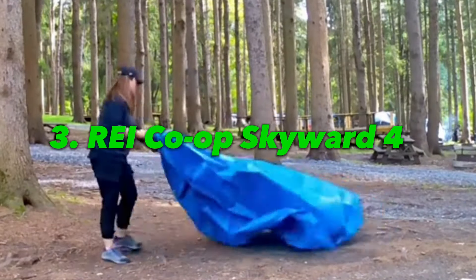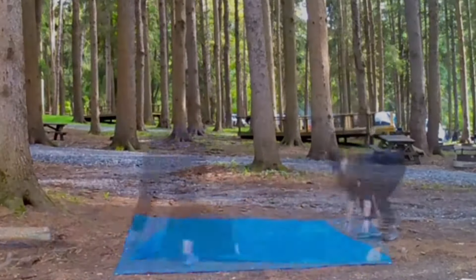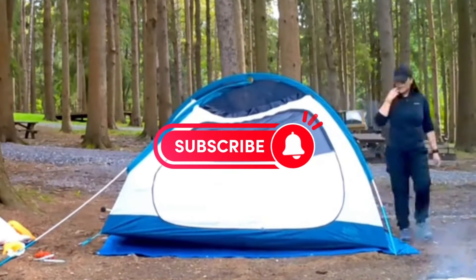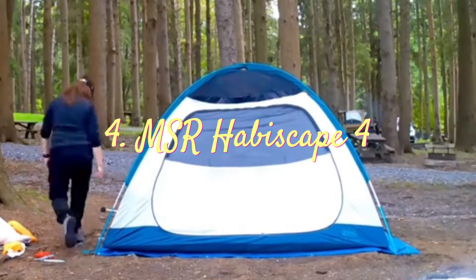Number 3: REI Co-op Skyward 4. Looking for budget-friendly bliss? The REI Co-op Skyward offers fantastic value for casual campers. It's easy to set up and offers enough space for a small family without breaking the bank.